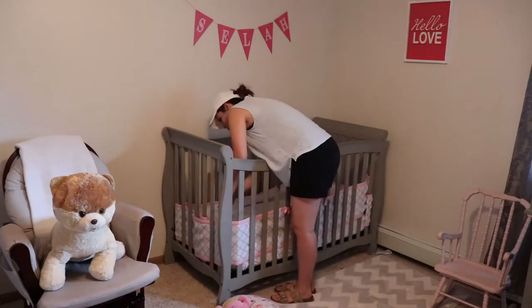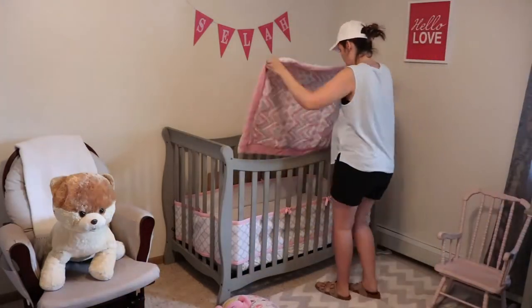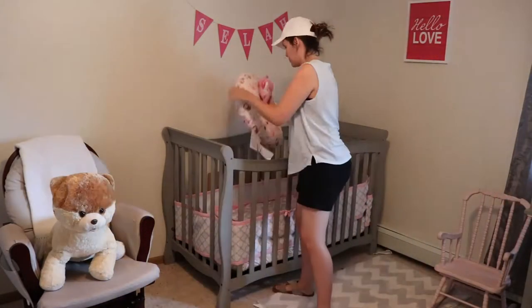Now you can see I'm making up the bed — this is a while later after the bedding got out of the dryer.